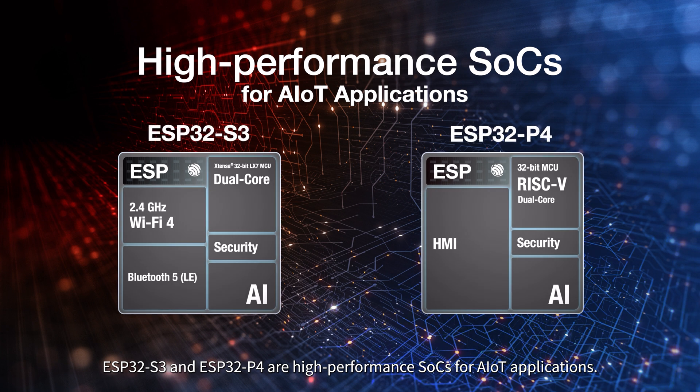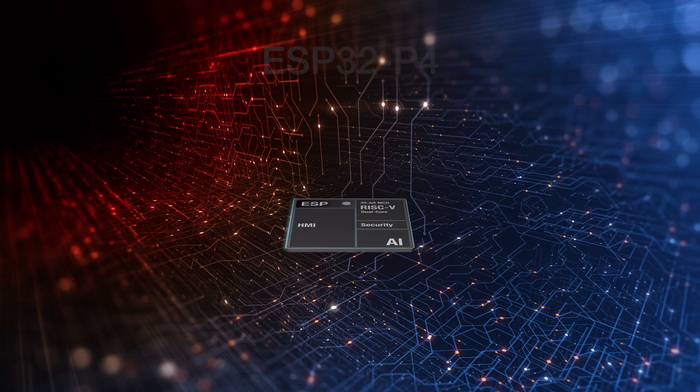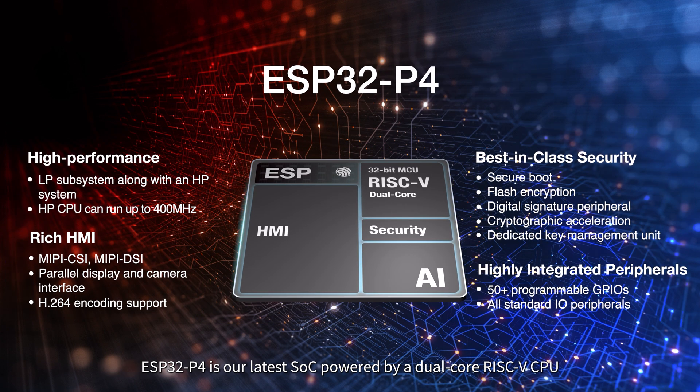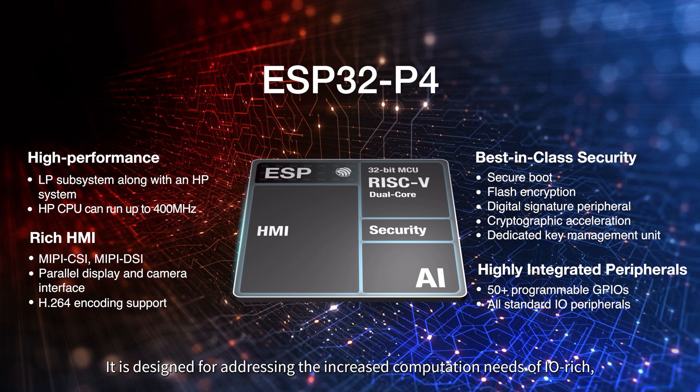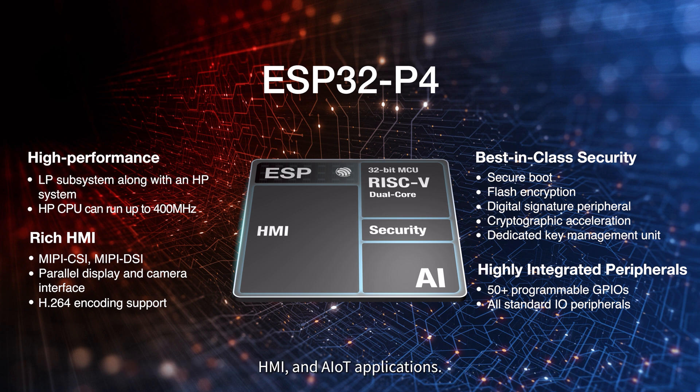ESP32-S3 and ESP32-P4 are high-performance SoCs for AIoT applications. ESP32-C4 is our latest SoC, powered by a dual-core RISC-V CPU with an AI instructions extension, an advanced memory subsystem, and a number of well-integrated high-speed peripherals. It is designed for addressing the increased computation needs of IO-rich, HMI, and AIoT applications.